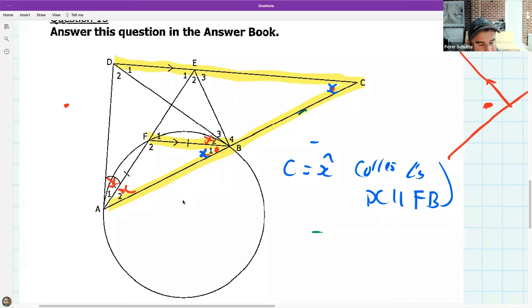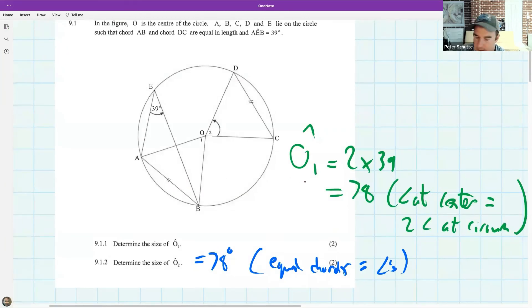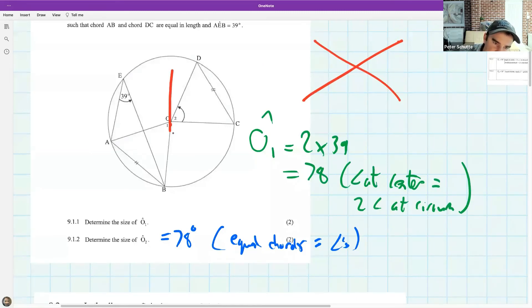Paul's question: why isn't O2 vertically opposite? Vertically opposite angles only happen when two straight lines meet. The theorem we use is: first this was 78 because it's twice the circumference angle, then because these chords are equal they make the same angles at the center — so it must be 78 by equal chords equal angles.